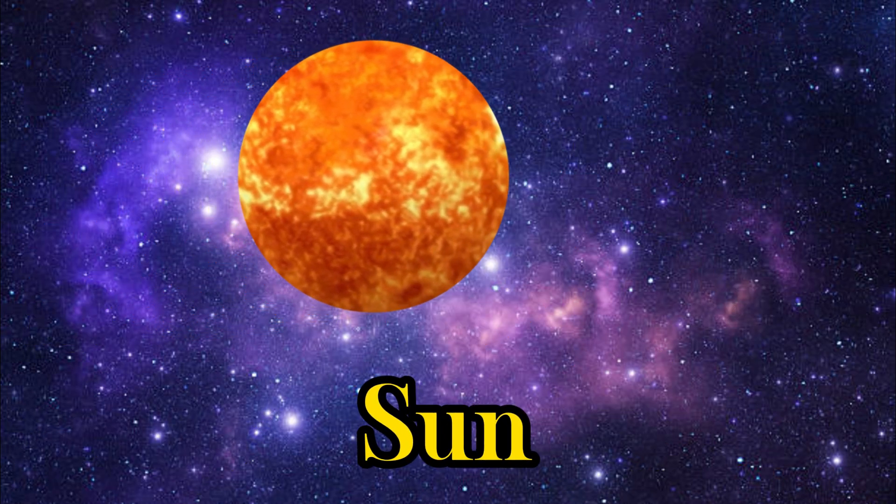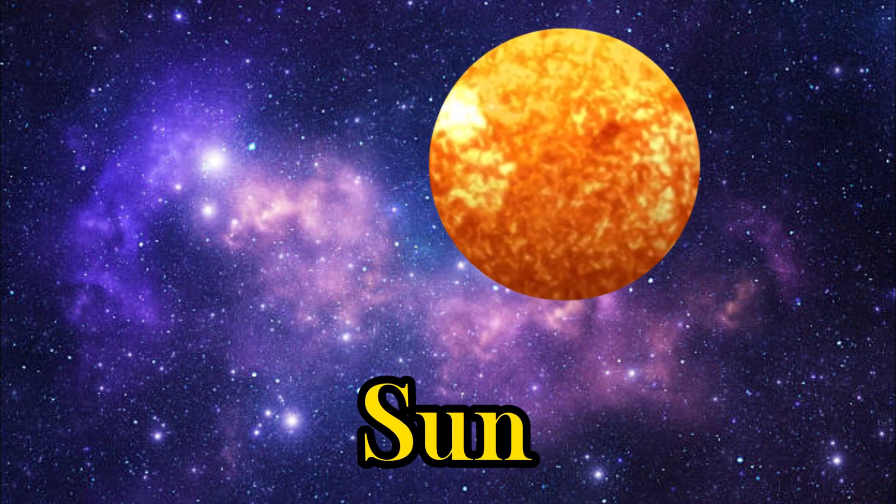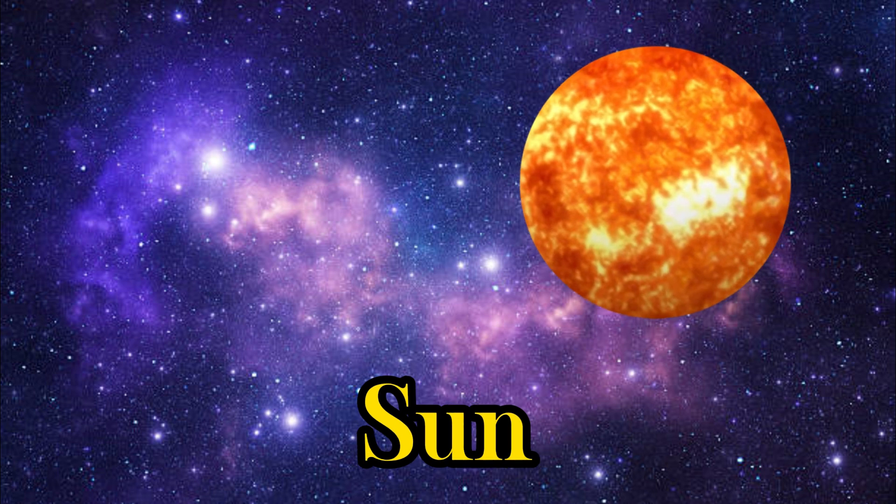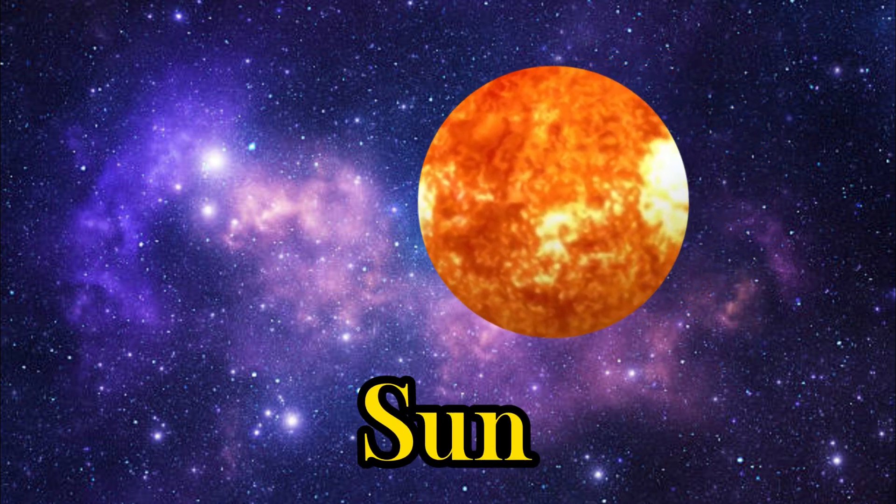Our journey begins with the biggest star in our solar system, the Sun. It's super hot and provides us with light and warmth.